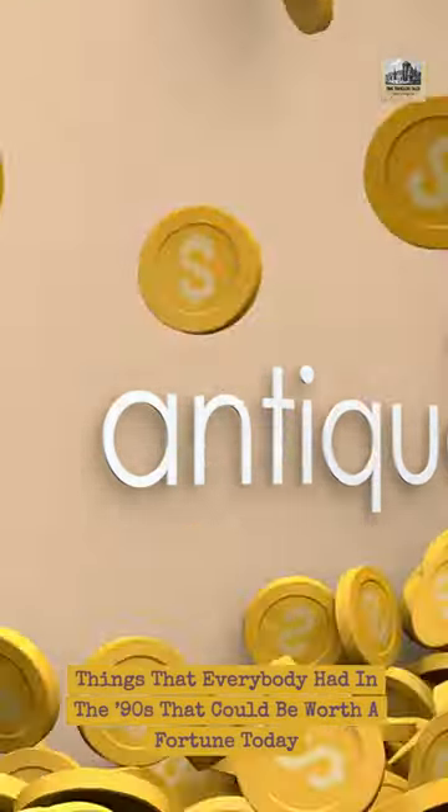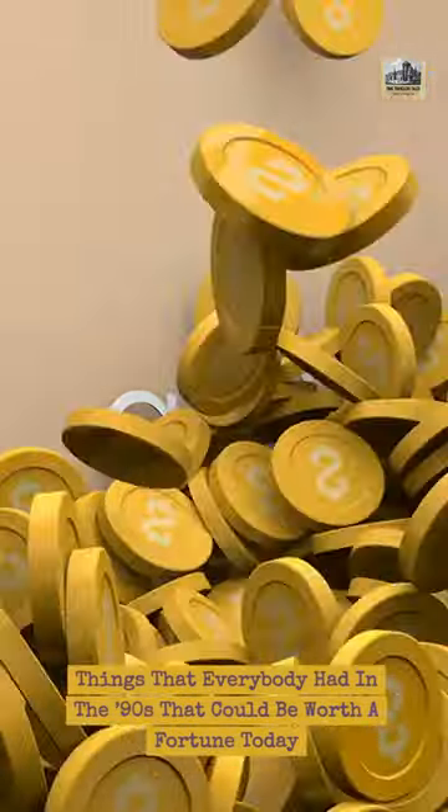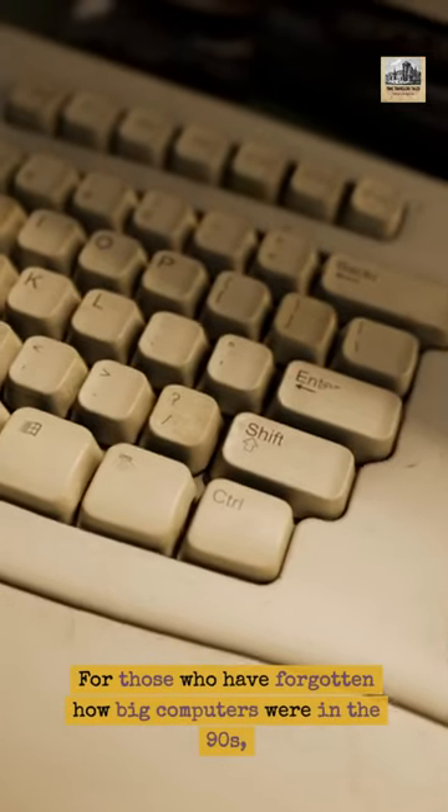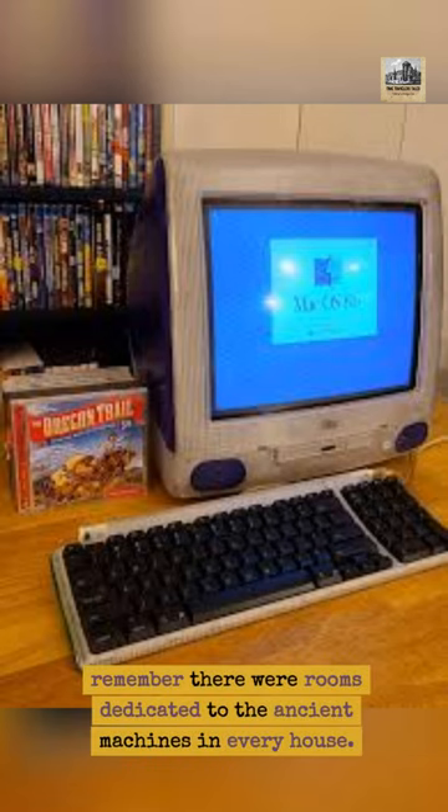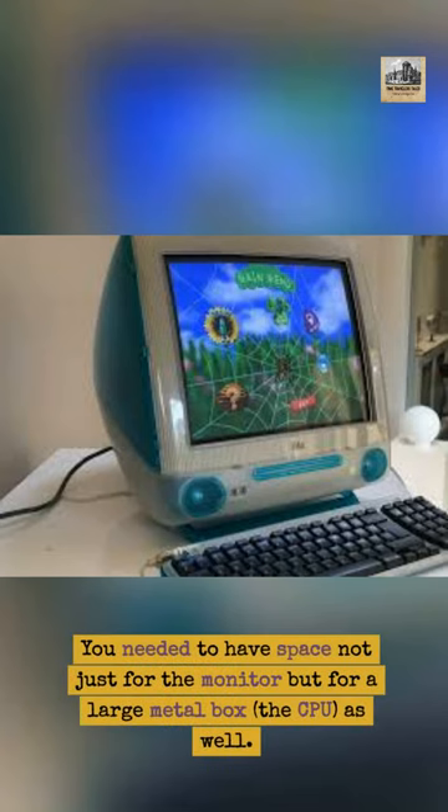Things that everybody had in the 90s that could be worth a fortune today: iMac G3. For those who have forgotten how big computers were in the 90s, remember there were rooms dedicated to the ancient machines in every house. You needed to have space not just for the monitor, but for a large metal box — the CPU as well.